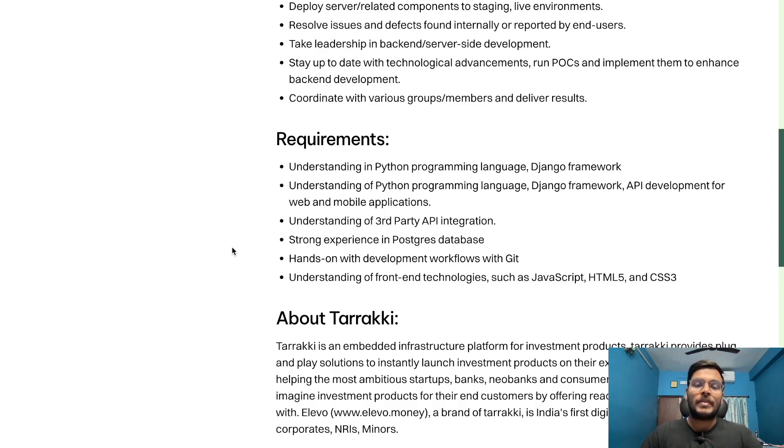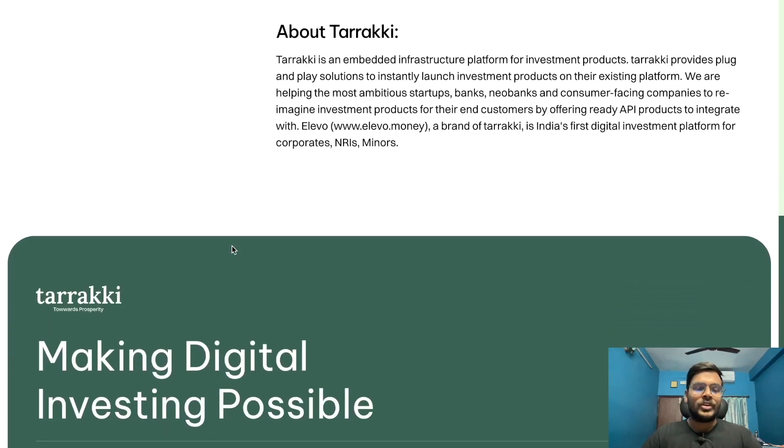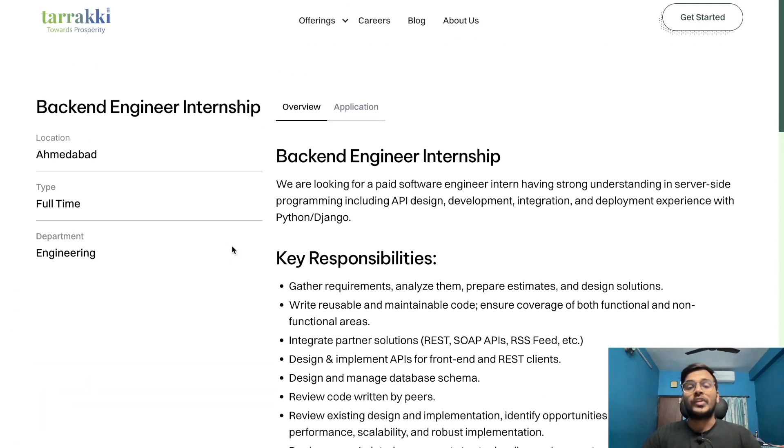Further requirements include understanding of third-party API integration, strong experience with PostgreSQL database, hands-on experience with development workflows using Git, and understanding of front-end technologies such as JavaScript, HTML5, and CSS3. The 2023 and 2024 passout batches can apply for this opportunity. You will find all the links in the description.